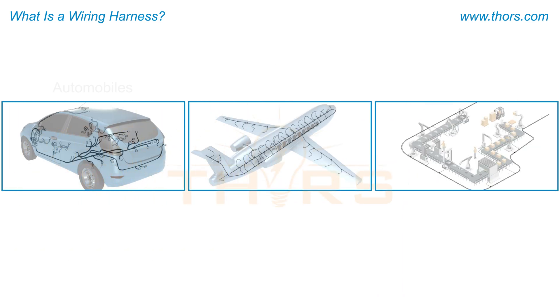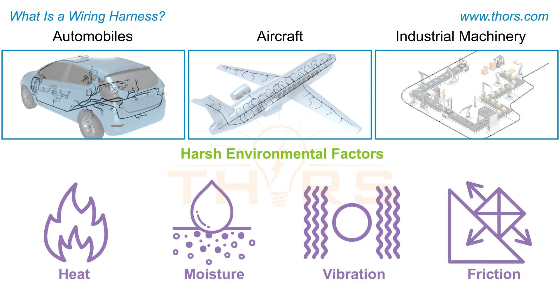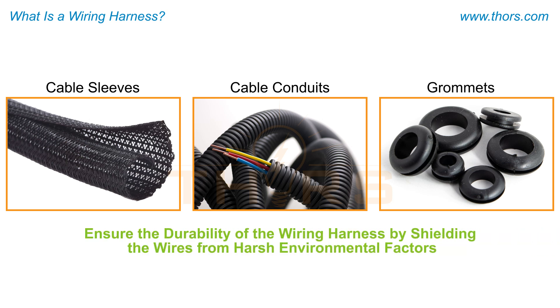The wiring harnesses in automobiles, aircraft, and industrial machinery may be exposed to harsh environmental factors such as heat, moisture, vibration, and friction during equipment operation. Protective components such as cable sleeves, cable conduits, and grommets ensure the durability of the wiring harness by shielding the wires from these harsh environmental factors.